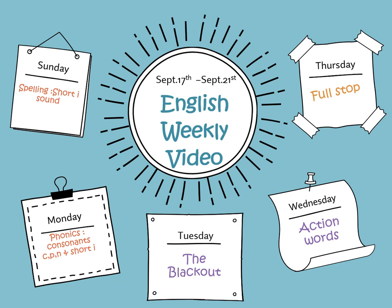Hello thinkers! Welcome back to our weekly fun time video. Are you ready for some exciting lessons and stories? For nice colorful pictures and fun activities? I want you to put on your thinking caps and let's dive into a world of learning and adventure.